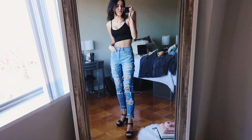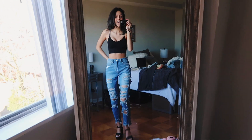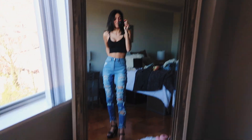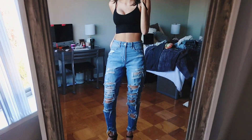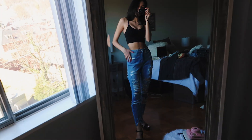I tried on the pair I was iffy about with an outfit I'd actually wear in the Bahamas, and I don't think I need them. I really like how distressed they are, but I can get a very similar look with one of the other five pairs I'm planning to bring. This is exactly why I love trying on outfits before trips — if I hadn't, I probably would have just packed them and they would have taken up so much unnecessary space in my suitcase.